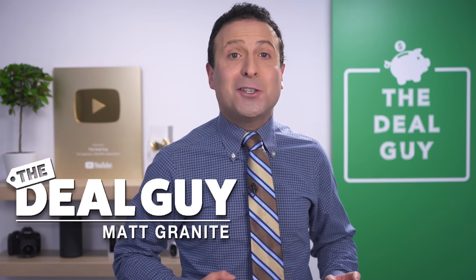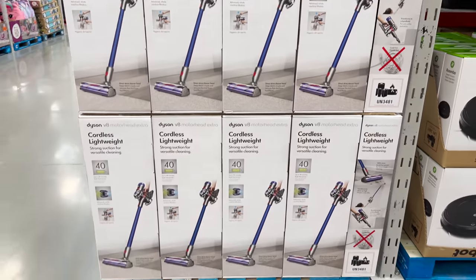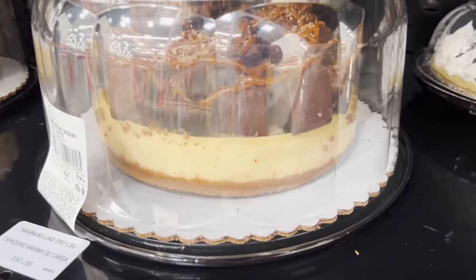These are the top 10 things you should be buying at Sam's Club this November, and I have something awesome for everyone on your holiday shopping list.